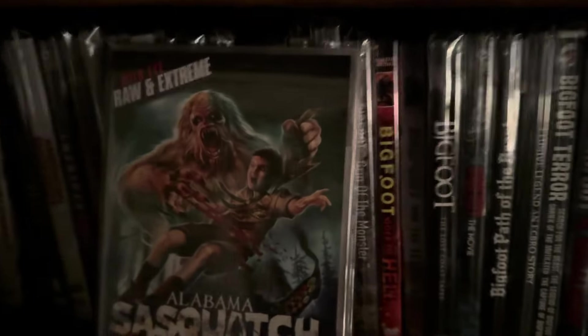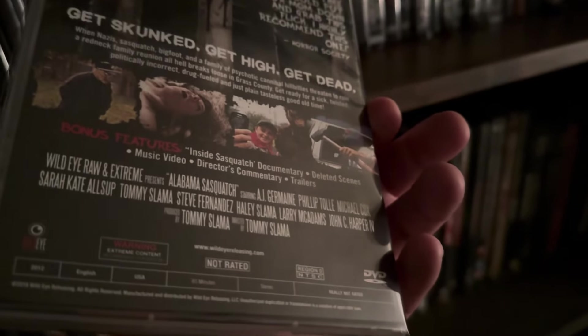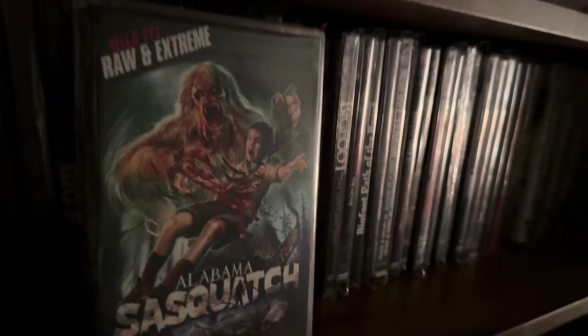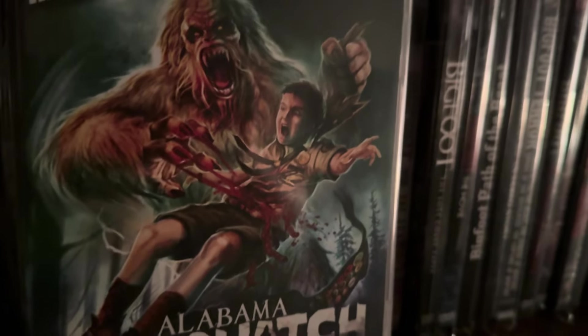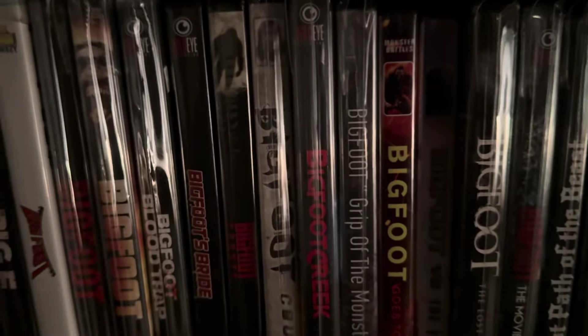I haven't seen all of these yet. This one is from Wild Eye — it's called Alabama Sasquatch, and this is the unrated edition. It's a pretty cool cover — looks like Bigfoot ripping apart what looks like a Boy Scout or Cub Scout or something. Still have yet to watch that one. The next one is called American Bigfoot, with the tagline 'It's time to believe.' It's a practical monster, and this movie came out in 2017.